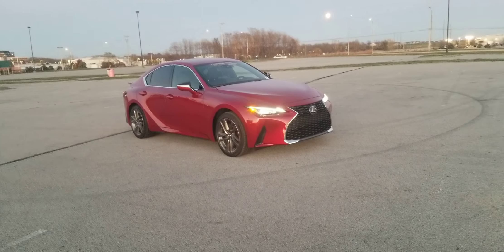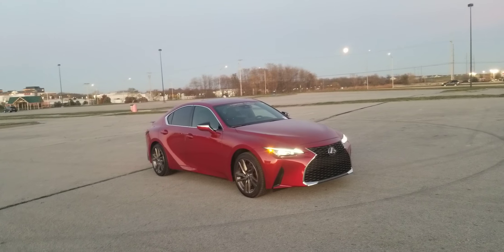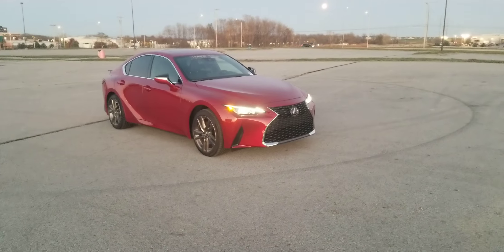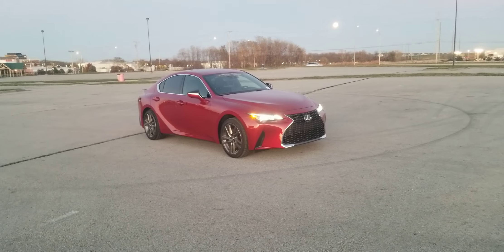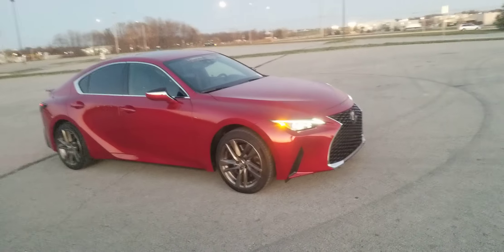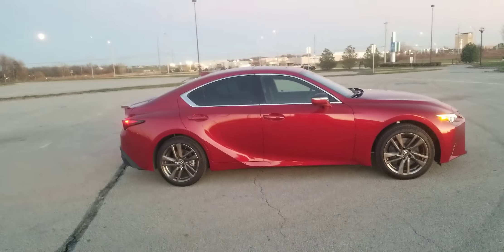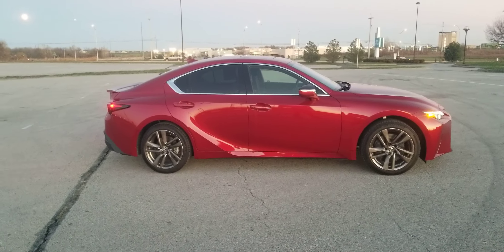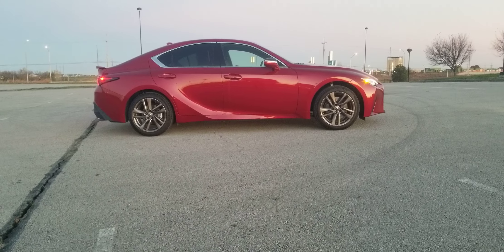All right everyone, this is Kelsey at Hendrick Lexus North — hope everyone's having a fantastic day. This is a 2021 IS 300 all-wheel drive. We've done a couple things to it: we smoked out the wheels and added the trunk lid spoiler to give it a sporty appearance. This is the beautiful matador red mica, which looks absolutely fantastic.